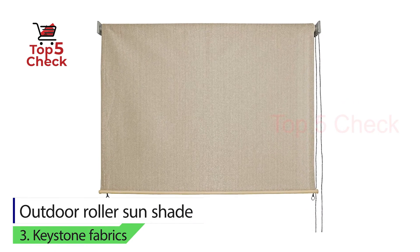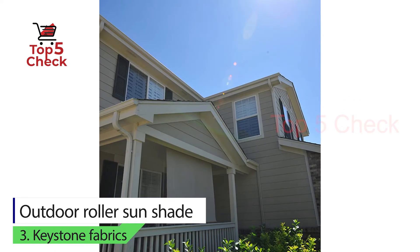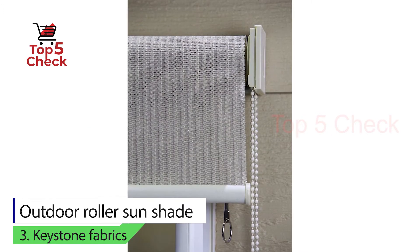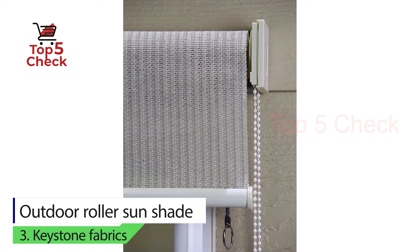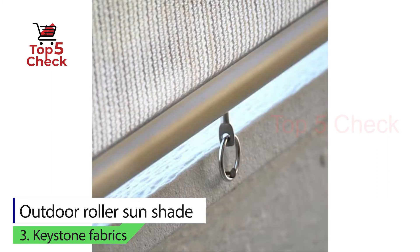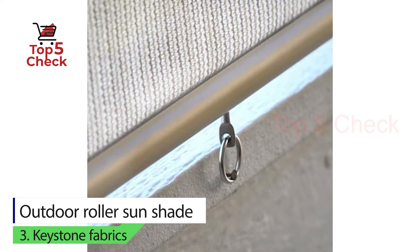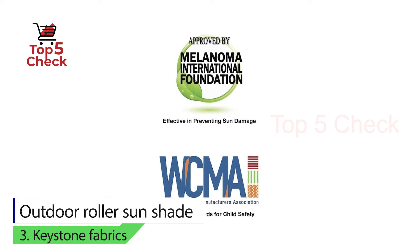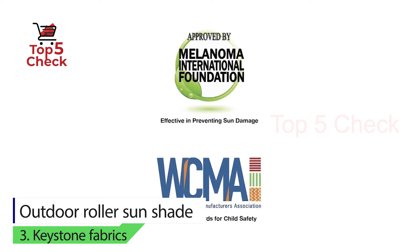Number three: outdoor roller sun shade by Keystone Fabrics. Sometimes you might need a roller shade to block out the sun entirely on your porch. Keystone's roller shade is ideal for this, being six by six feet. Hanging this outside of your porch will prevent the interior of your home from being blasted by the sun's rays.